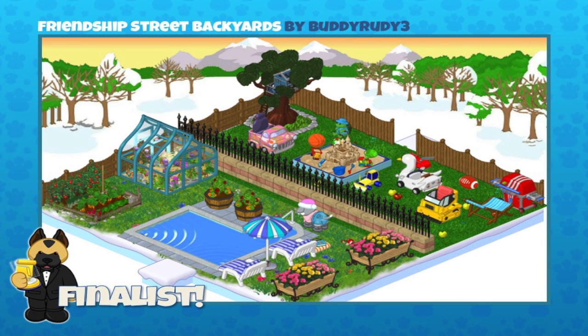This one is Friendship Street Backyards, sent in by BuddyRudy3. Mandy, I really feel they've captured the sense of neighborhood backyards here. I remember this one — we talked about how the family on the right has little kids, and the family on the left might be a retired couple with plenty of time to keep their garden nicely maintained. Someone even mentioned that a ball should have been placed in the other garden to look like it fell over the fence. Really cute and great design, BuddyRudy3!